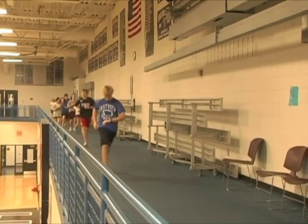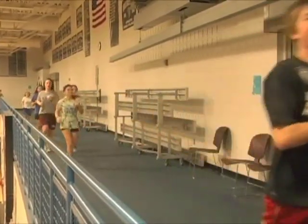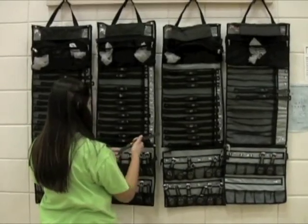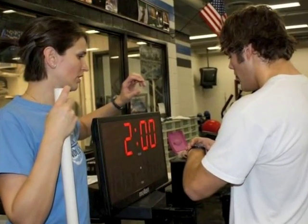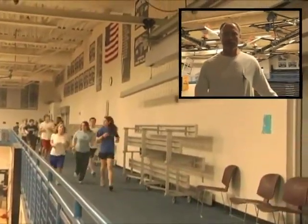You walk into the gym here at Eastview High School, you see activity, you see kids working hard, and I think they get immediate feedback from the technology we use — both the heart rate monitors and the Polar Tri-Fit technology. It's great for overall fitness and it's great for kids to see the results they get from working hard in Phi Ed class.